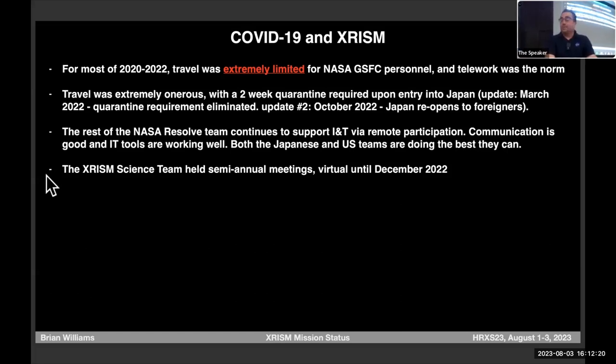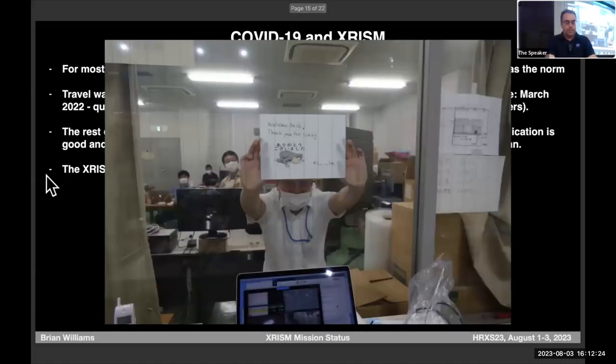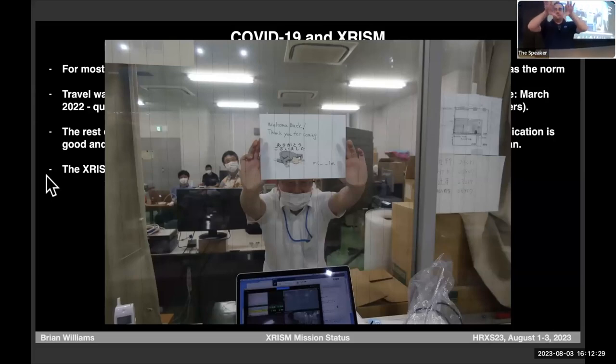There was one point where the quarantine procedures were so strict that our team and the Japanese team had to work in separate clean rooms with a pane of glass between them. But they put up a sign that said 'welcome back.'